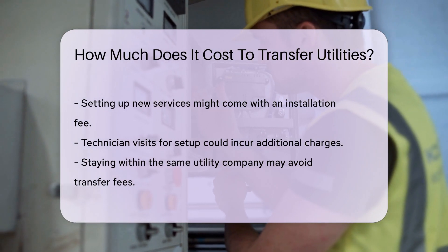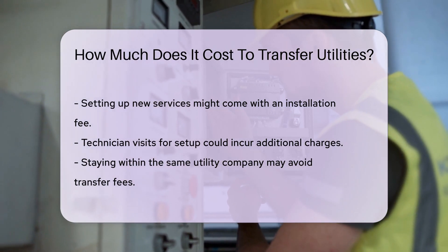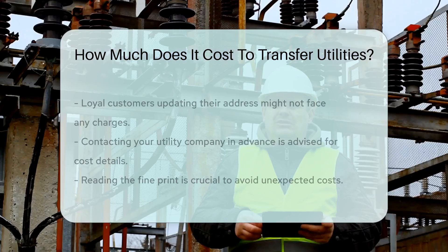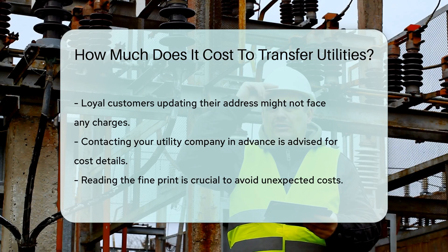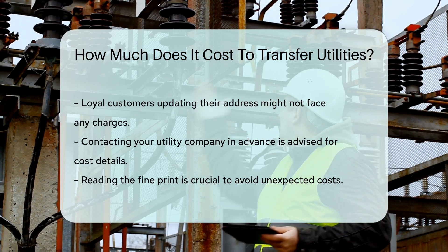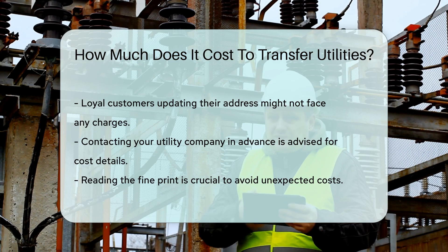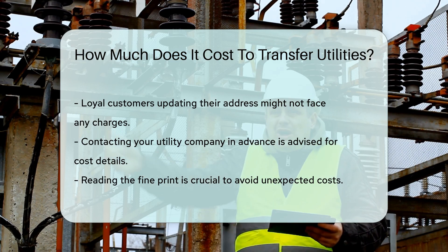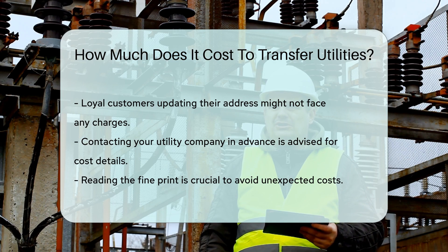And if you need a technician to come over, that could cost extra too. But there's a silver lining: if you're just updating your address within the same utility company, many companies won't charge you at all for staying loyal. Before you make the leap, give your utility company a call — they'll give you the lowdown on all the costs. And always read the fine print so you're not caught off guard.